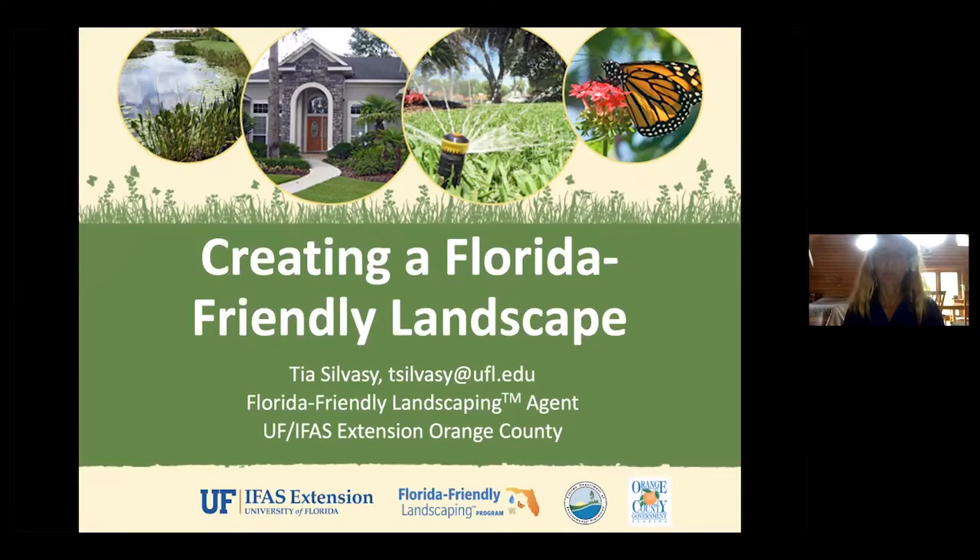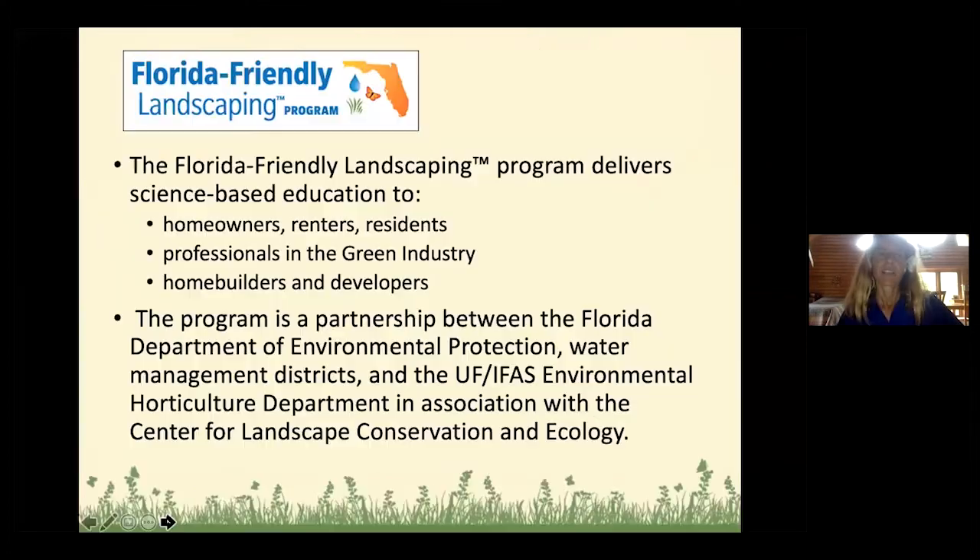Florida Friendly Landscapes are all about protecting the environment and having a beautiful landscape. In Tennessee, you have the Smart Yard Program, the Tennessee Smart Yards, which was kind of created from the Florida Friendly Landscaping Program. I'm with the University of Florida Extension in Orange County. The Florida Friendly Landscaping Program is developed in a partnership between the Florida Department of Environmental Protection and the University of Florida.